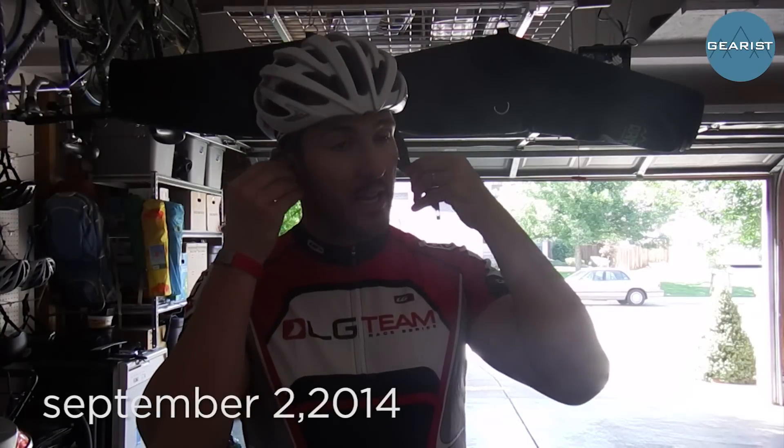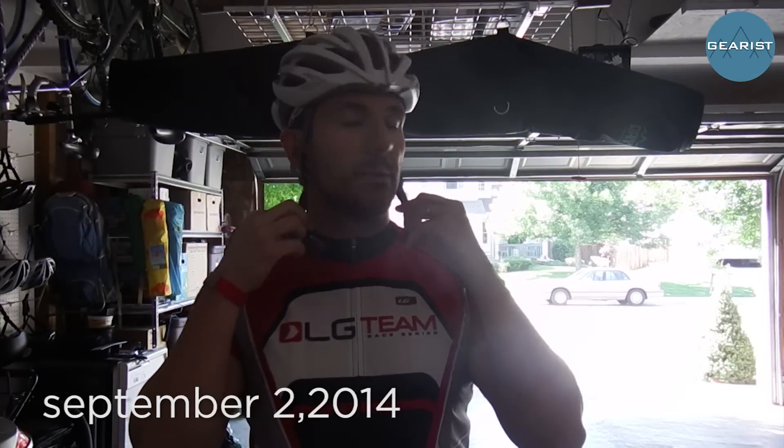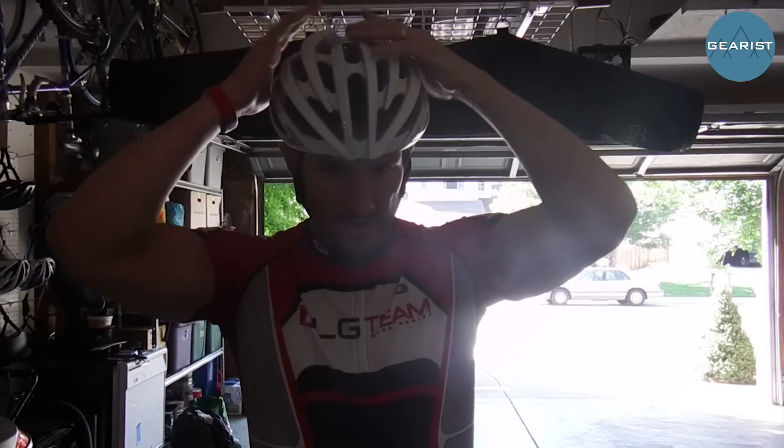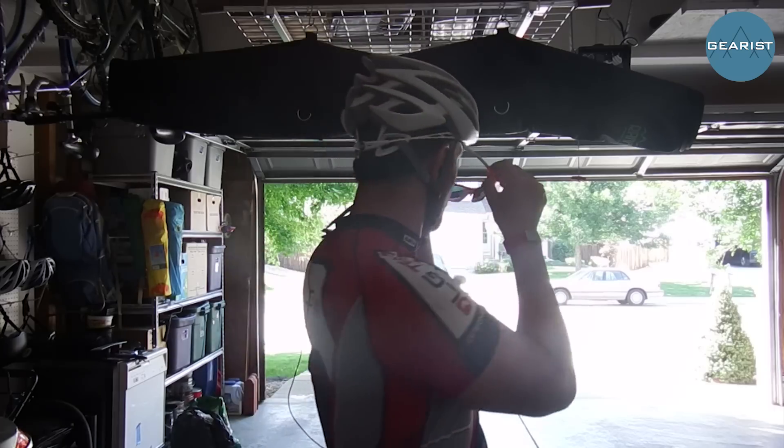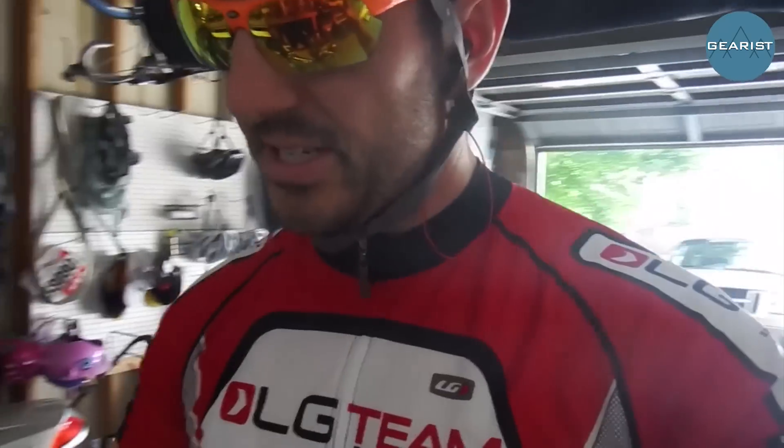Nothing too super challenging, but just kind of building up strength by riding whatever terrain in the big chain ring. And if you've ridden out here in Boulder, Colorado, then you know that big chain ring can often be a little bit challenging. I will be on the time trial rig, the triathlon bike today, as I will be probably throughout the rest of my training and rest of the video series because that's the bike I'm riding in the race and your body needs time to adapt to that geometry.